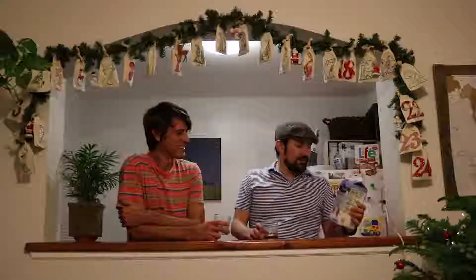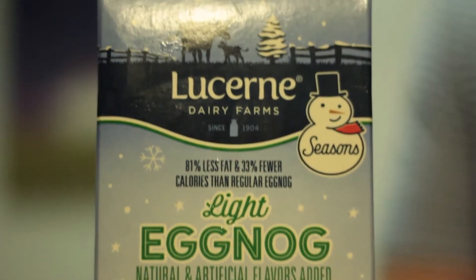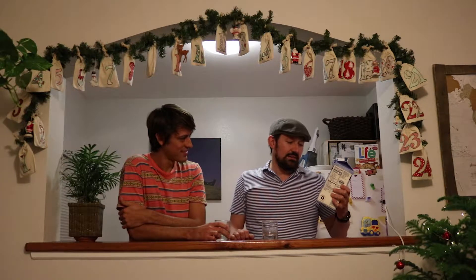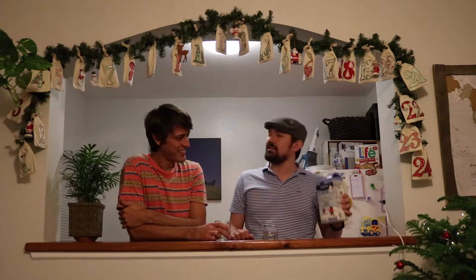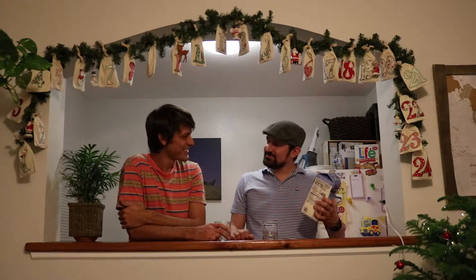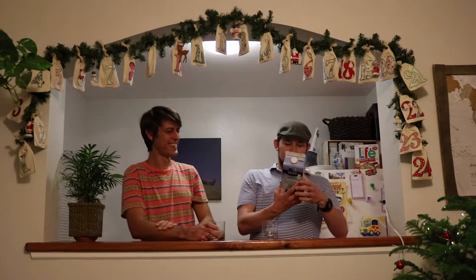Today we're going to focus on light eggnog by Lucerne Dairy Farms, because we're kind of old — we have to go with the light nog. It has 81% less fat and 33% fewer calories than the regular. If it's 81% less fat, like how much fat does regular eggnog have? It has a lot of fat.